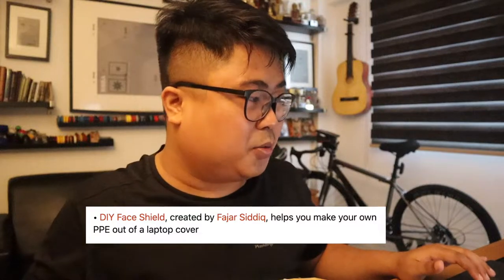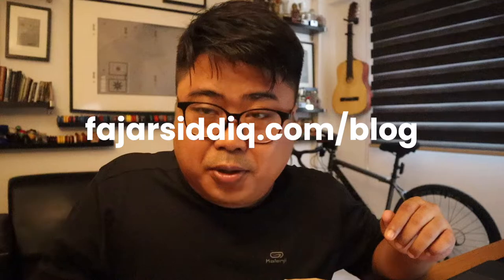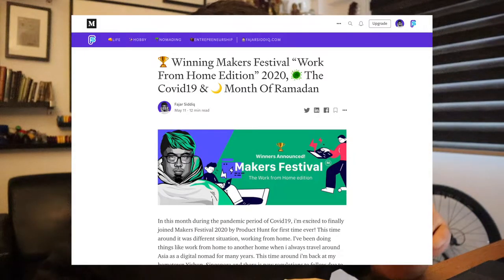I joined the Makers Festival — it was the MakerFest Work From Home edition — and I got second place, the runners up. There were about 500 makers who participated in this online event with over 90 products submitting and 1,700 votes to determine the winner. Congrats to all the winners. You can check out more in the Product Hunt newsletter, and I also wrote a blog post — go to fujercity.com/blog to see updates and full results about the MakerFest.